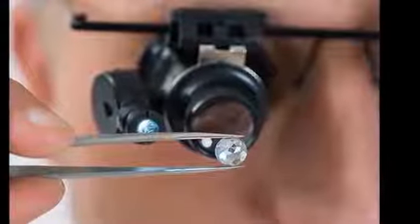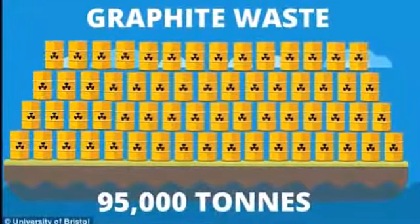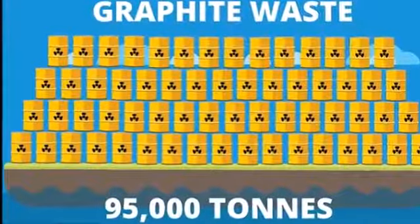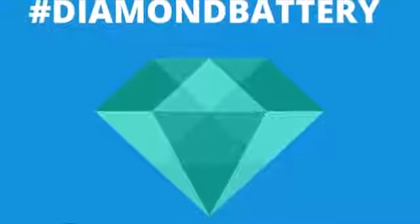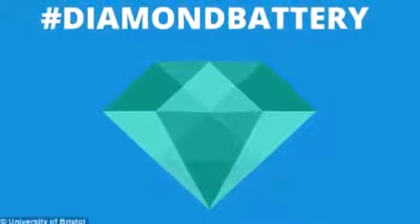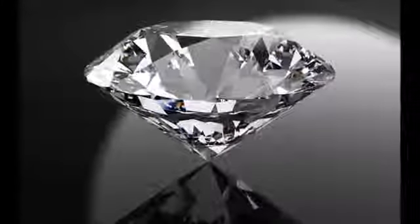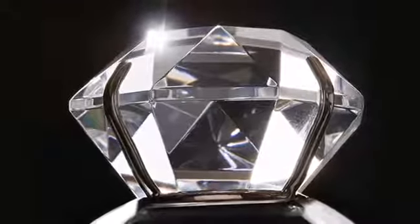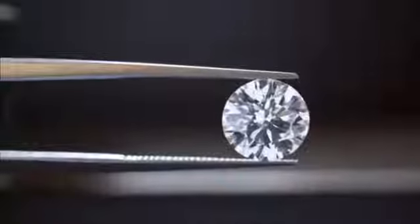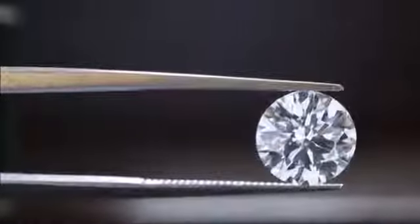The man-made diamond produces a charge simply by being placed in close proximity to a radioactive source. There are no moving parts and no emissions involved and no maintenance is needed. The researchers created a prototype diamond battery using radioactive isotope nickel-63 as the radiation source. They are now working on improving the efficiency of the battery, using carbon-14, a radioactive version of carbon, which is generated in graphite blocks used to moderate the reaction in nuclear power plants. The carbon-14 is concentrated at the surface of these blocks, making it possible to process it to remove the majority of the radioactive material.